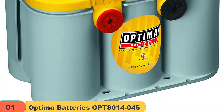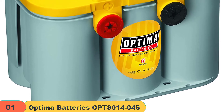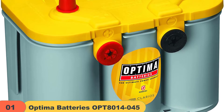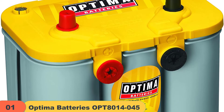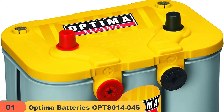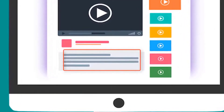Optima batteries are perfect for vehicles with a lot of electronic accessories, such as power sliding doors, a DVD player, and factory electronics. They are designed to handle the increased electrical load of your vehicle when it comes time to start up again. Check out the description for more information about this product and the latest price.